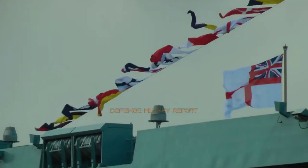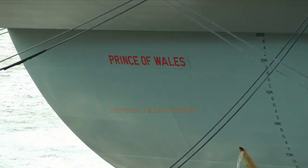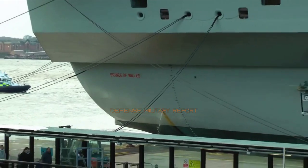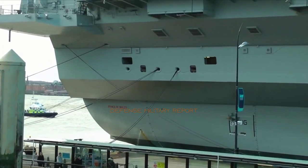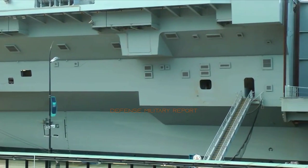An 18-month study commenced into the conversion but ultimately found that it would cause severe cost implications and delays. In May 2012, the government announced it would be reversing its decision to convert Prince of Wales and that the ship would be built to its original vertical landing design.